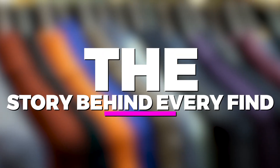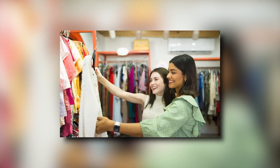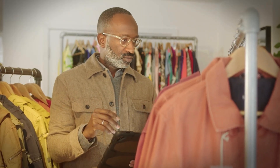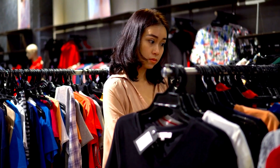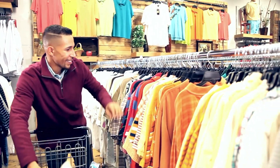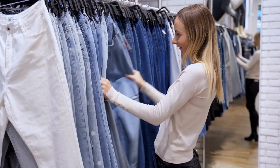The story behind every find. Beyond the thrill of acquiring designer pieces at thrift stores lies the narrative embedded within each item. Every garment carries a history, from its creation in a designer's studio to its previous life in the wardrobe of someone else. The journey continues as it finds its way into the hands of a new owner — a cycle that adds depth and character to the clothing we wear.